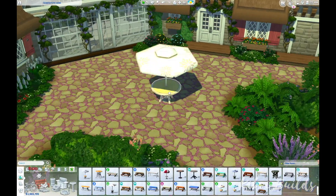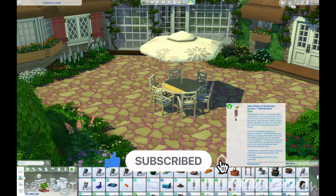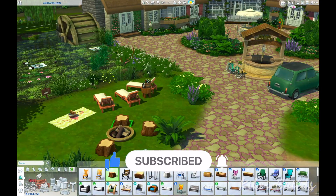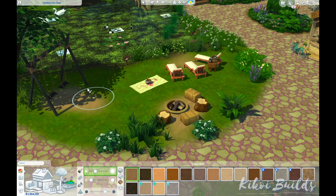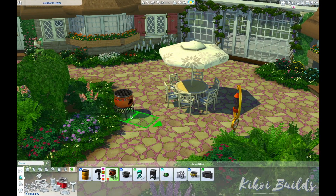I think that's all I had to say about this build. I hope you enjoyed the speed build — don't forget to give it a thumbs up and subscribe to my channel if you like my content. You can watch the next video which will be the furnishing and interior of this house. Hope to see you for my next video, guys — take care, bye bye!